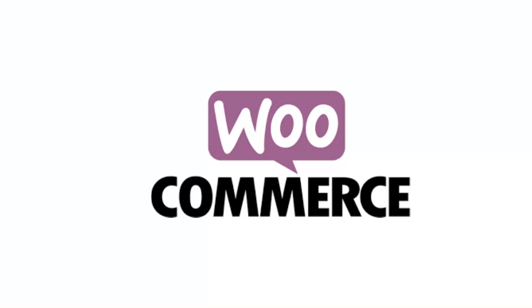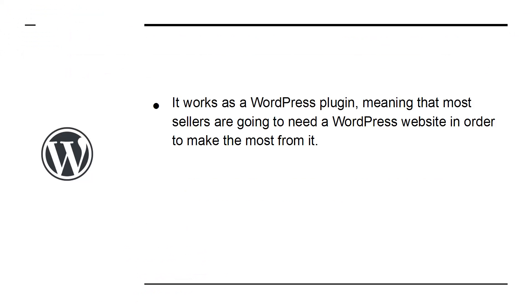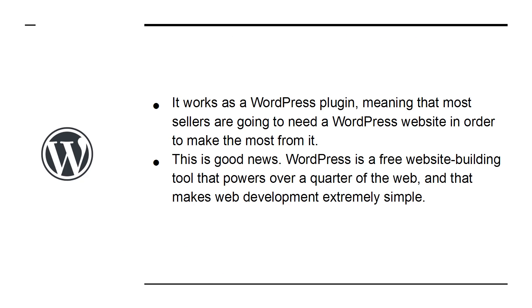Let's talk a little bit about WooCommerce. WooCommerce is one of the biggest e-commerce tools in the world and sells a huge range of different products through various different vendors. It works as a WordPress plugin, meaning that most sellers are going to need a WordPress site in order to make the most from it. WordPress is a free website building tool that powers over a quarter of the web, making web development extremely simple.